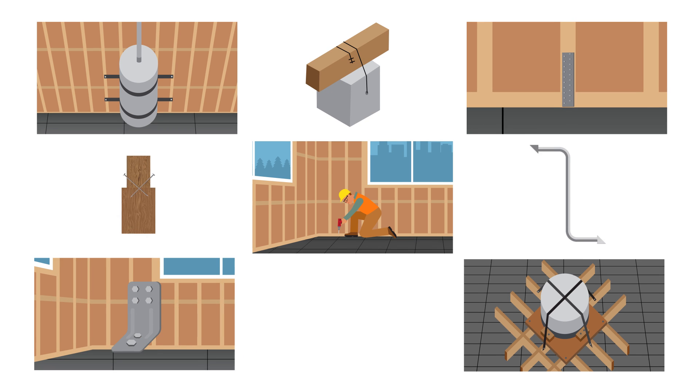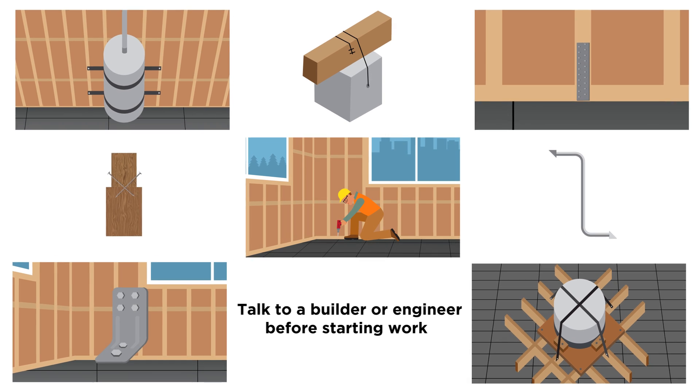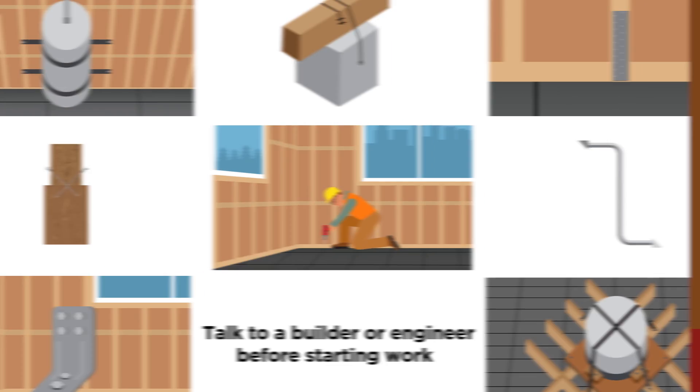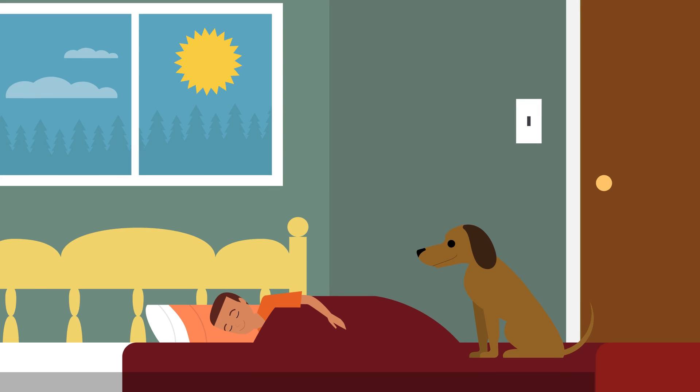Do try these at home, or to be sure, get a licensed building practitioner or engineer to assess your home to identify the best course of action for you. So be safe before it shakes — check out your house today.